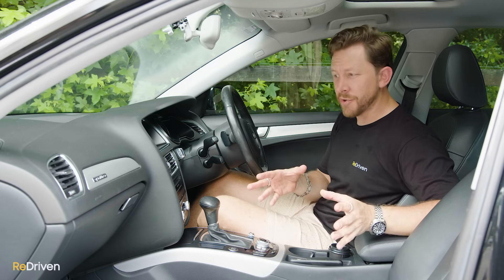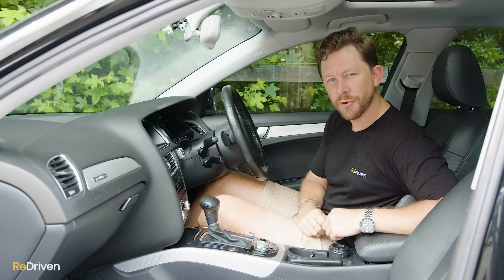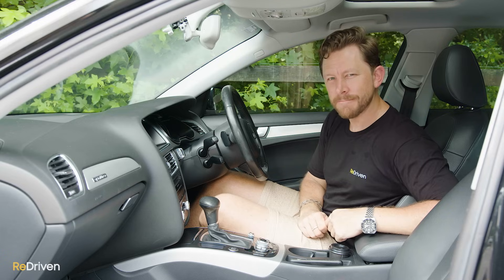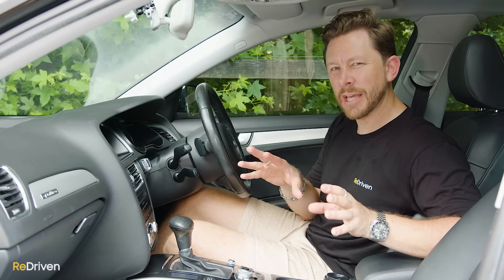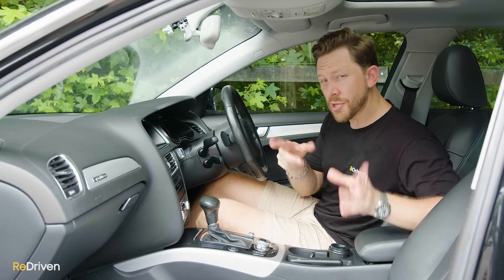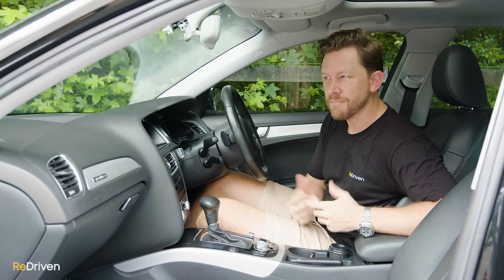Common problems and issues with the interior: honestly not too many, as long as the sunroof hasn't flooded the interior. There are a few reports that the electric park brake and the air conditioning can get a bit glitchy and faulty. The infotainment systems, depending on the generation, are also known to be a bit glitchy, but that can generally be resolved with a software update.